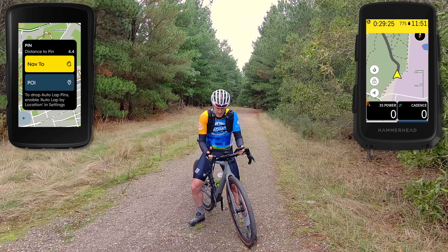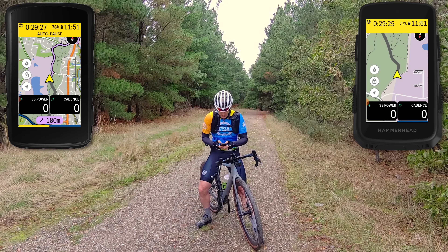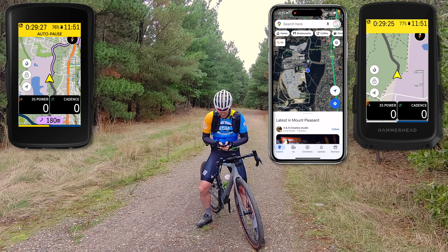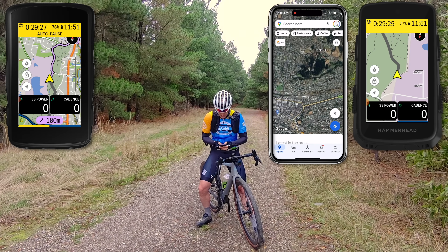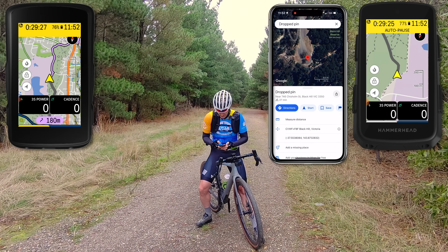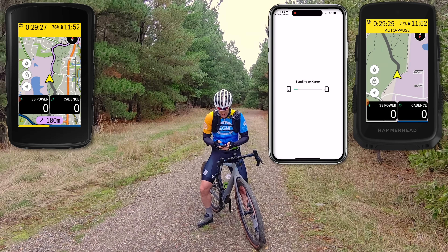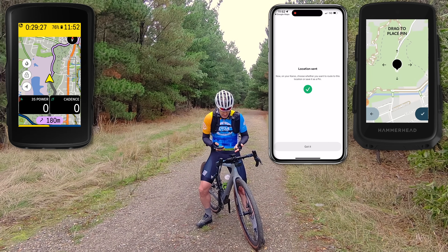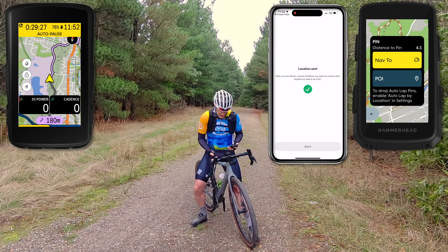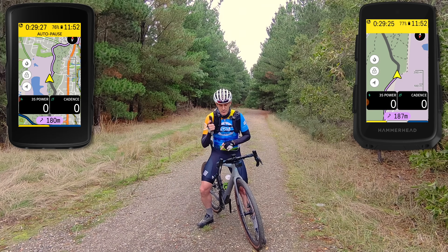Now doing the same on the phone with Google Maps: finding my current location near the gold mine, heading over to Black Hill Reserve, dropping a pin, then sharing that pin — sending it to the Hammerhead app, 'send it to Karoo', location sent. The pin drops automatically on the Karoo 3, though I still have to tap OK to confirm navigation. So it simplifies getting the pin dropped on the map using the phone.